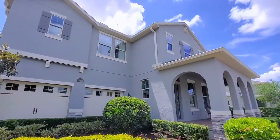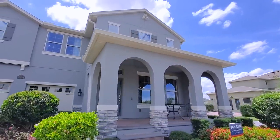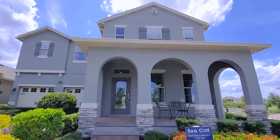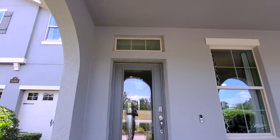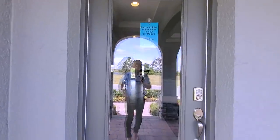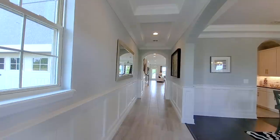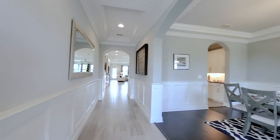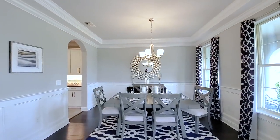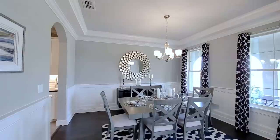Beautiful elevation. You can see it has the brickwork on the bottom, and in the front you have the arches for your covered front porch — really gives you that beautiful exterior elevation. Pavered, covered porch. Your custom glass door with your transom window. This is your foyer — really love how it opens up to the right with that formal dining. The windows here letting in the natural light, and the glass door in the front again letting in that natural light. Very grand formal dining here, two windows in the front, and a tray ceiling.